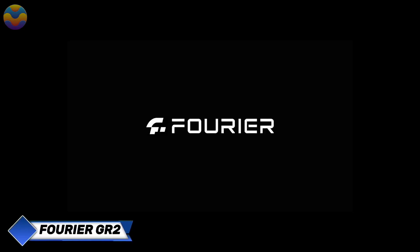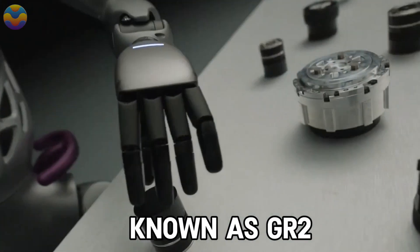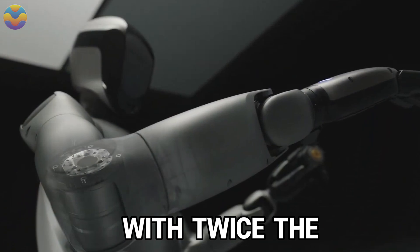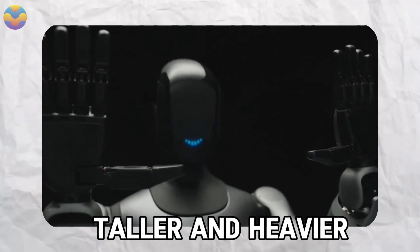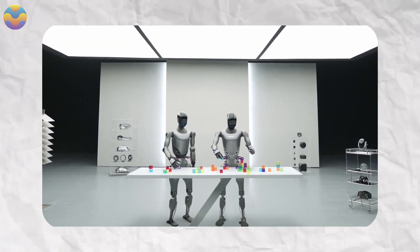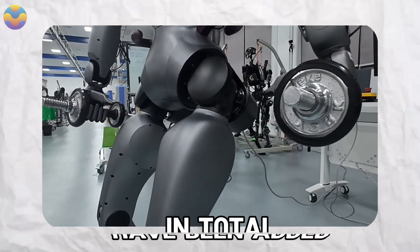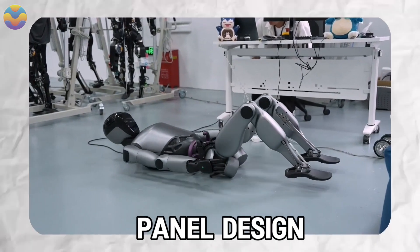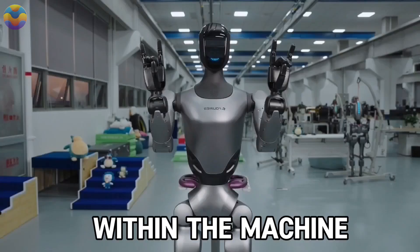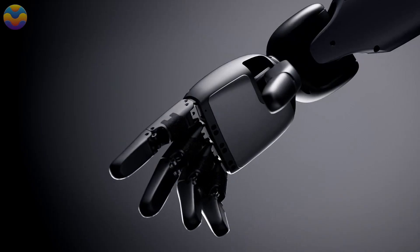Fourier Intelligence, a Chinese-based robotics company, has launched the second generation of humanoid robots known as GR2. The robot features an all-new body design, a detachable battery with twice the capacity, and arms comprising 12 degrees of freedom. The GR2 is 175 centimeters tall and weighs 63 kilograms, with each arm having a payload capacity of up to 3 kilograms and a total of 53 degrees of freedom. It is equipped with six touch sensors to identify object shapes and materials and adjust grip strength.